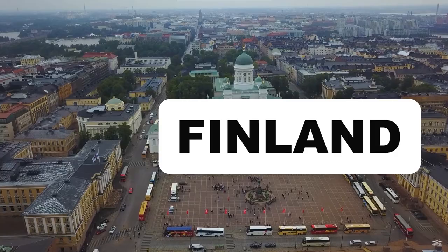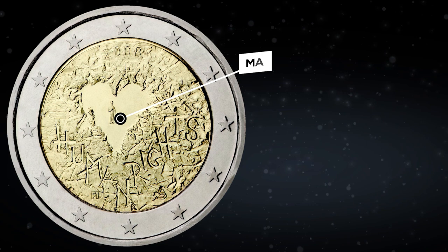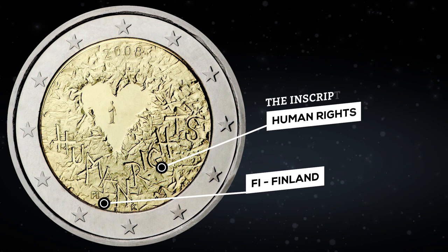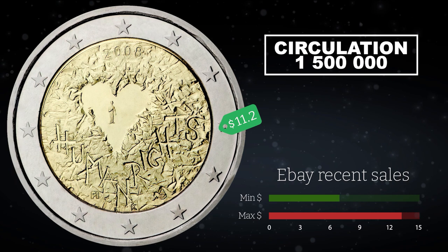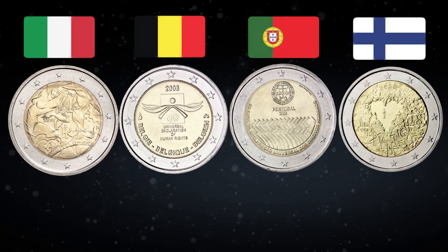The coin of Finland also uses the theme of the 60th anniversary of the Declaration of Human Rights. It depicts a man in the center of a heart carved into a stone wall. Above the heart is the year of minting, and below the inscription in English: Human Rights. Letters Fi stand for Finland, along with the engraver's initials and mint mark. The circulation is 1.5 million copies. On eBay such coins were recently sold at prices ranging from $6.80 to $13.50; now the cheapest coin costs $11.20. The Finnish coin is the last 2008 coin dedicated to the 60th anniversary of human rights — you can single out a mini-series of 4 such coins, and the Finnish coin is the most expensive among them.